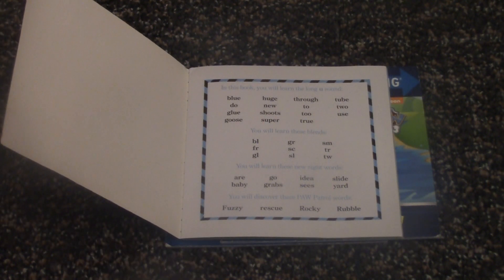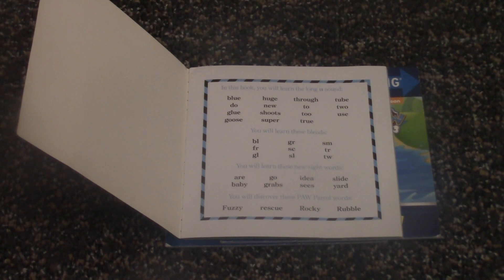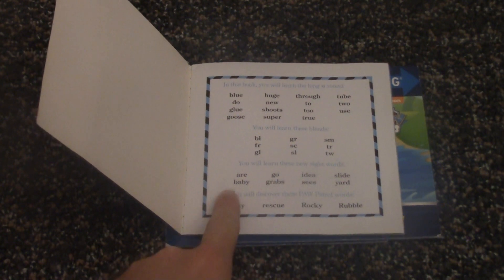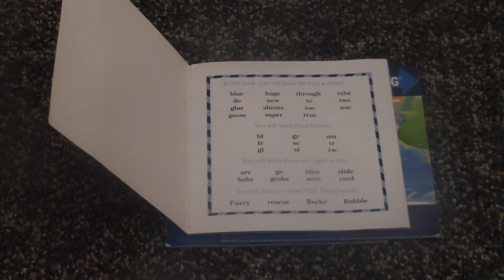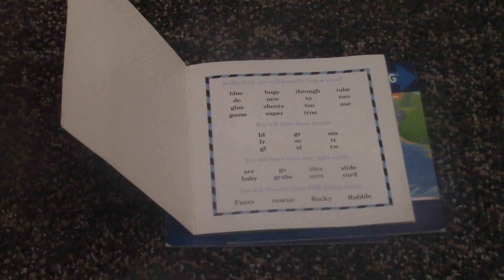And then we're going to be learning the blends, like: bl, gr, sm, fr, sk, tr, gl, sl, t. We're also learning some sight words, like: are, go, idea, slide, baby, grabs, see, yard. And we're also learning some Paw Patrol words: Fuzzy, Grassy, Rocky, Rubble.